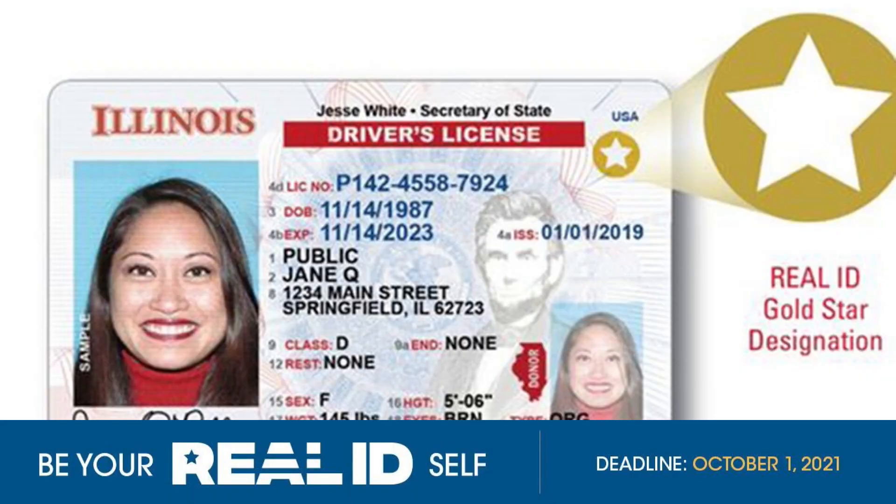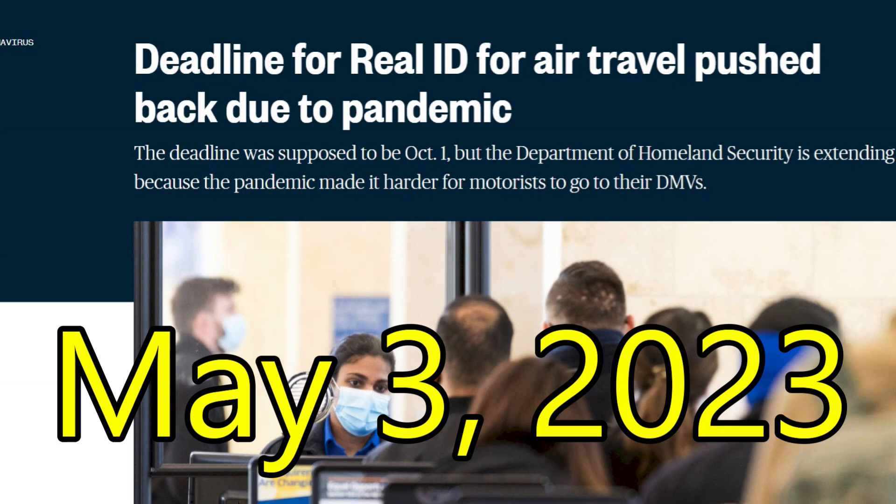We both got notices that our driver's licenses needed to be renewed, so we decided to go ahead and get them upgraded to the Real ID. We're getting a Real ID because effective May 3rd, 2023, you need one to fly domestically, enter military bases, or secure federal facilities if you don't have a passport. We do have passports, but we still want to get this just to see what the experience is like and to have it just in case.